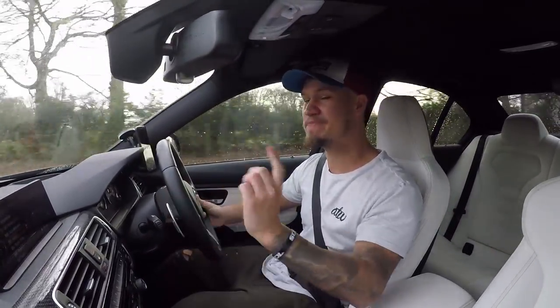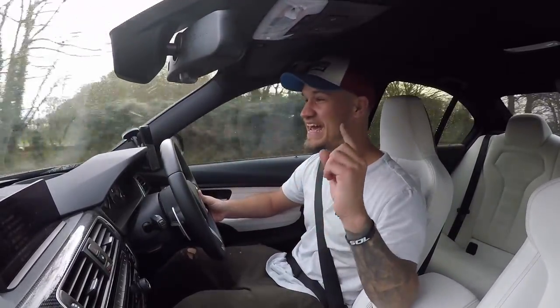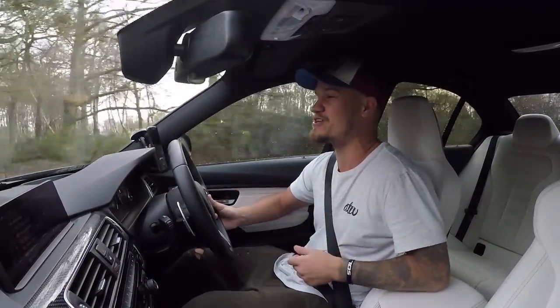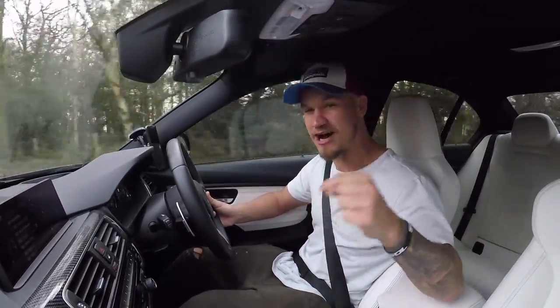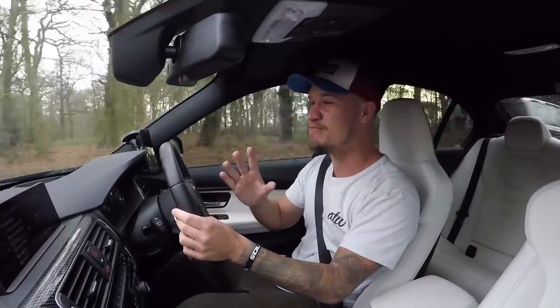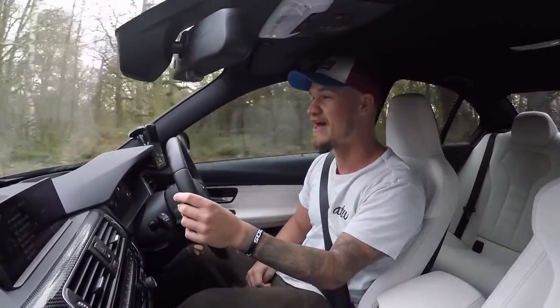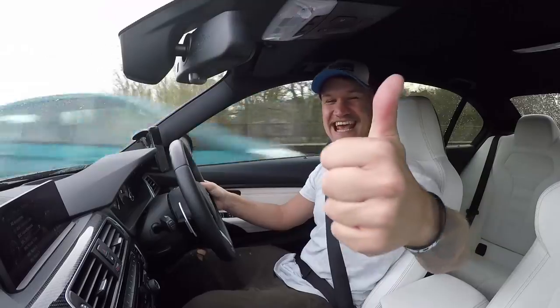I need to wrap Christmas presents, so I better get home. I've got so much to do today, including edit and upload this video in time. So ladies and gentlemen, thank you so much for watching — please give it a thumbs up and subscribe if you haven't already. Merry Christmas, I hope you have a fantastic day. Tomorrow there is a Supercars of London Christmas special going live, so make sure you're tuning in for that. Thanks for watching and I'll see you later. Cheers!